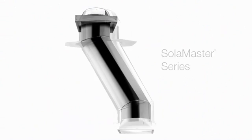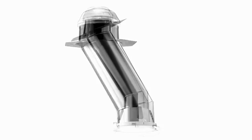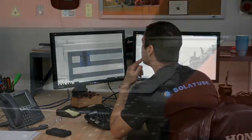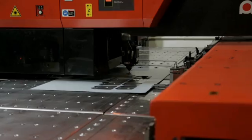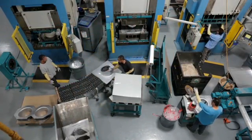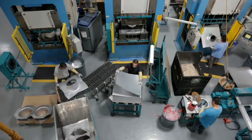Here, we produce our full line of Solatube daylighting systems using highly efficient lean manufacturing strategies. Our in-house design and engineering team utilizes the latest technologies and superior materials to create the most advanced tubular daylighting devices on the market. It's this manufacturing precision and focus on quality control that ensures every Solatube daylighting system delivers exceptional performance year after year.